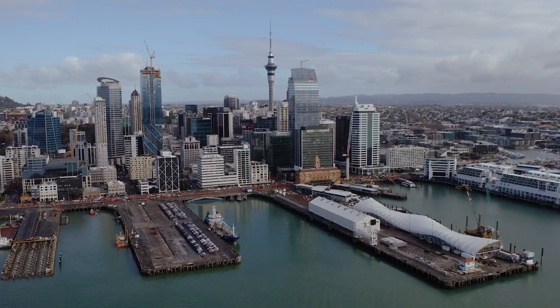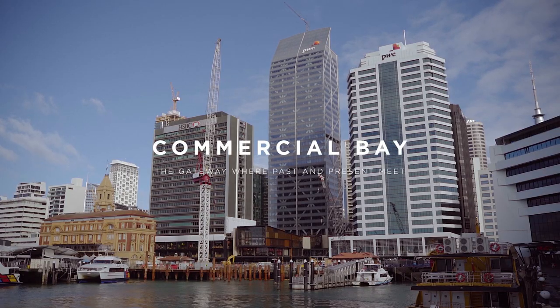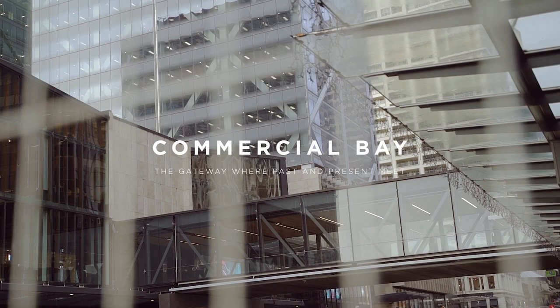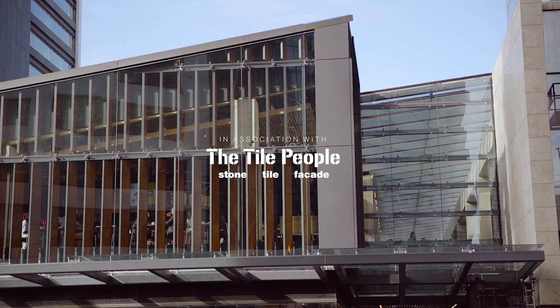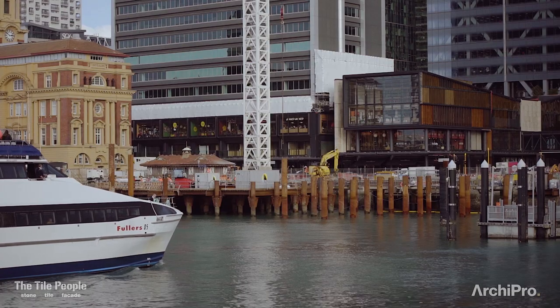This project began in 2012. It was the old downtown shopping centre site and it had been here for 50 years. What we really liked about the site was the fact that it sat at the bottom of Queen Street right on the waterfront, right in the heart of where Auckland City was heading.